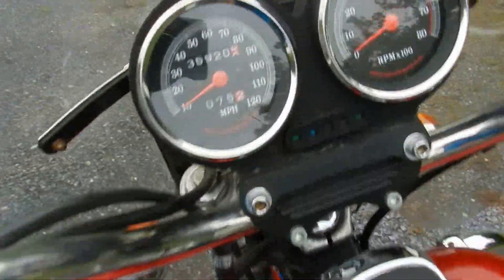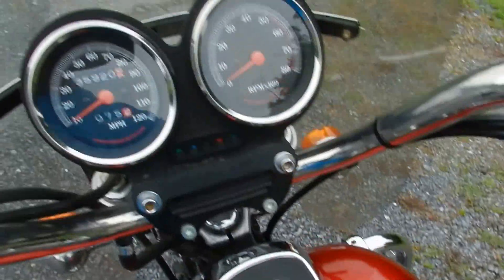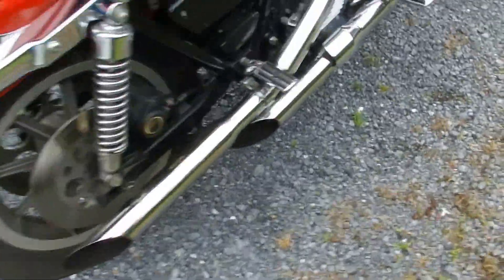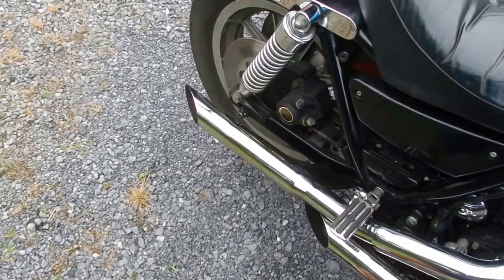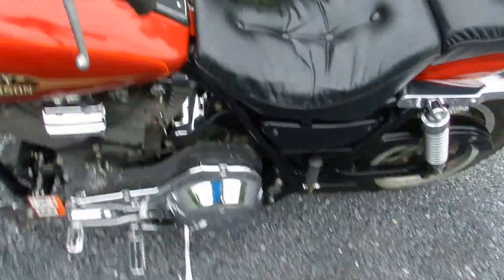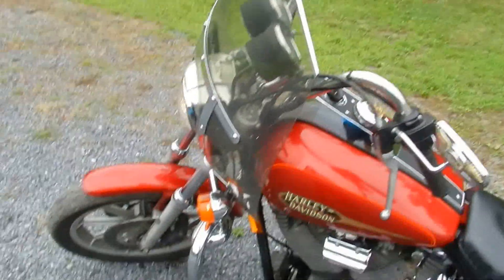I'll go ahead and fire it up here for you so you can hear it run. As you can see the bike doesn't smoke or anything like that. I've personally ridden the bike about 50 miles now. Runs good. Shifts good.